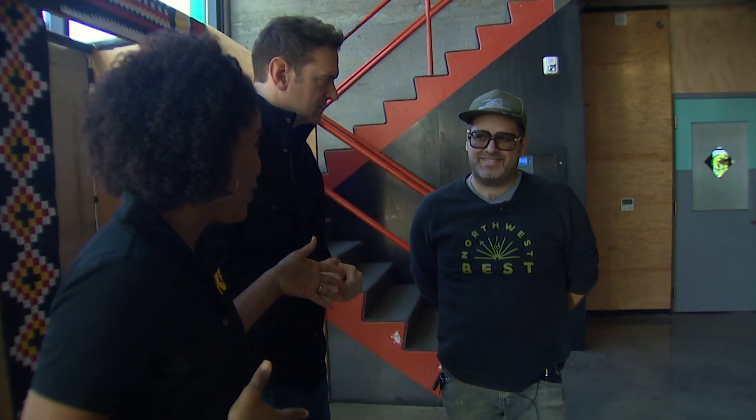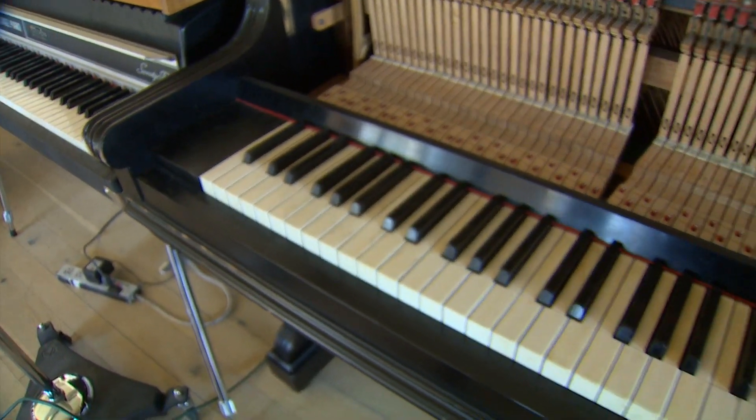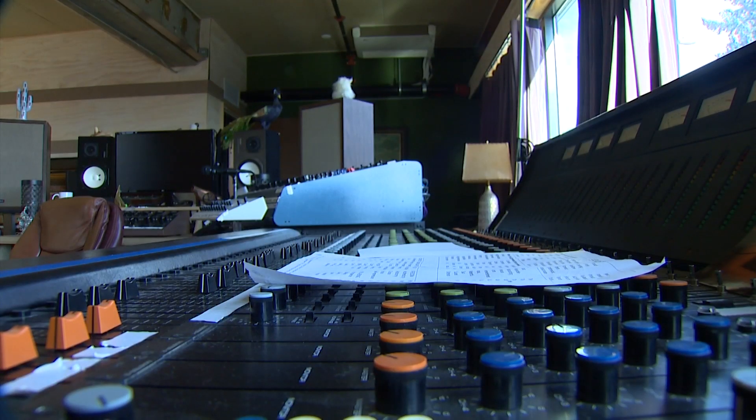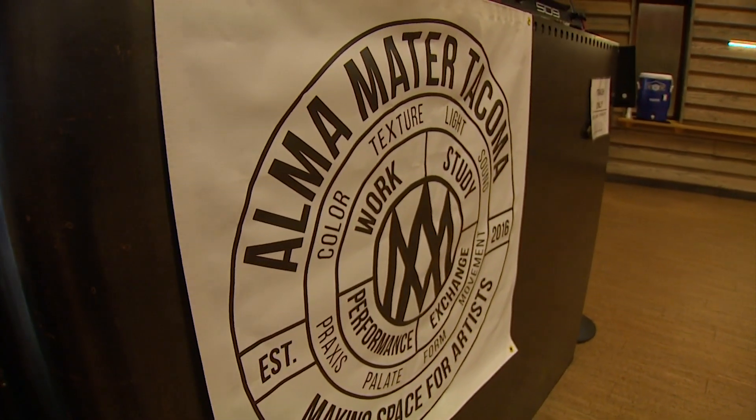So this is Alma Mater. I wanted to come here because I heard this is a place that welcomes and nurtures artists. Aaron, you're going to show us around. We have everything from recording studios to co-working artist workspace. So if we wanted to create a song, there's a studio in there. That's right.